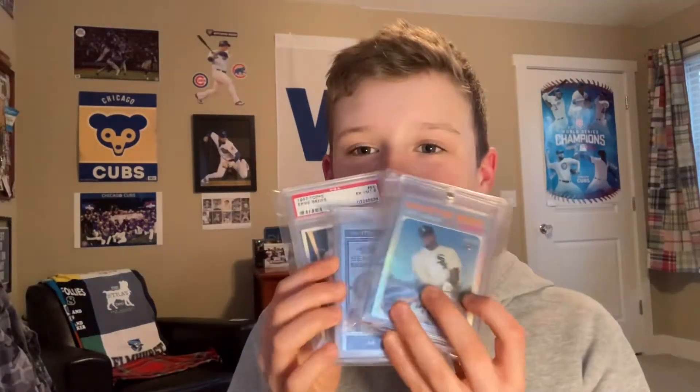Hey guys, in this video I'm going to be showing you my top 5 favorite cards in my collection. I did a video earlier when I first started my channel, but I wanted to do an update version because I've got a lot of new cards.